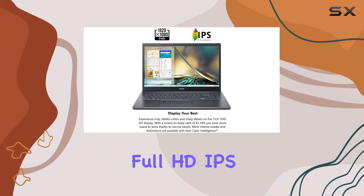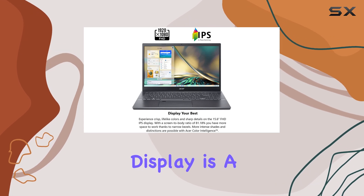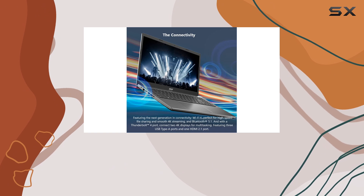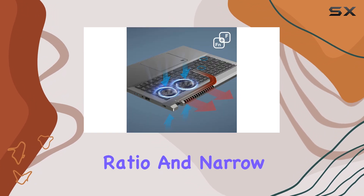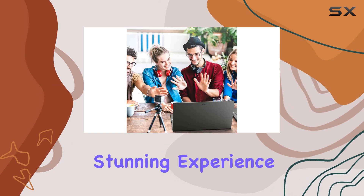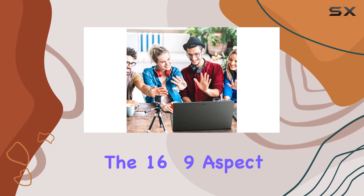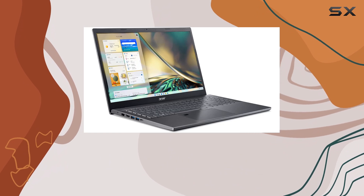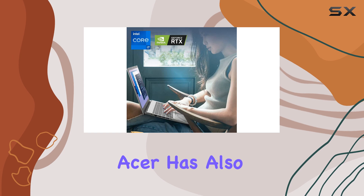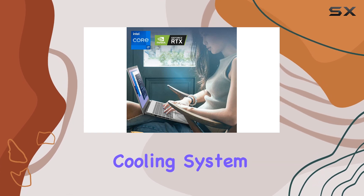The 15.6-inch full-HD IPS display is a delight to behold. With an impressive 81.18% screen-to-body ratio and narrow bezels, you'll enjoy a visually stunning experience. The 16:9 aspect ratio is perfect for watching movies and playing games, offering an immersive viewing experience.